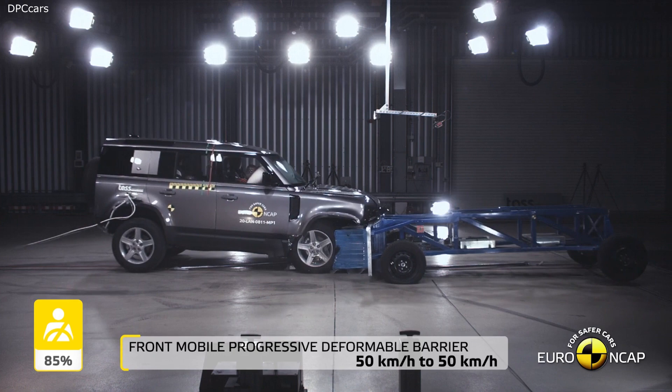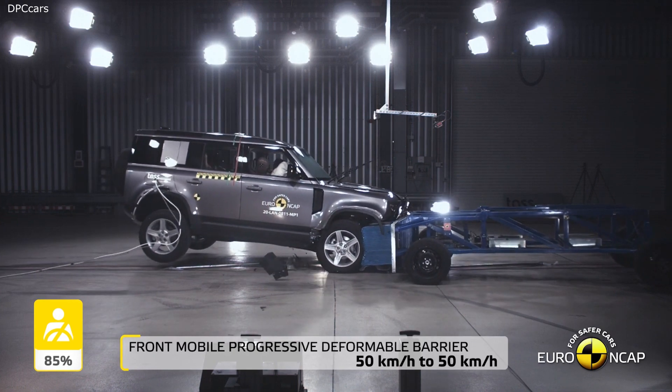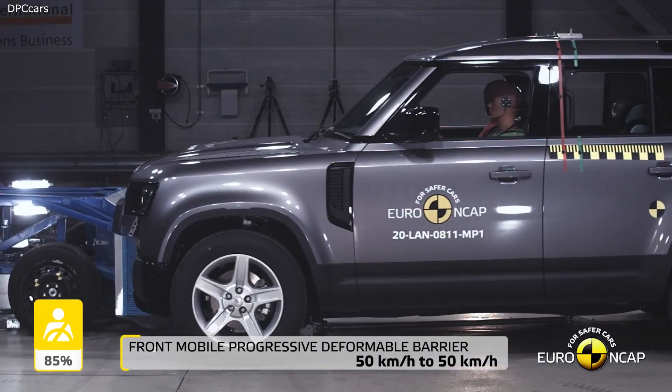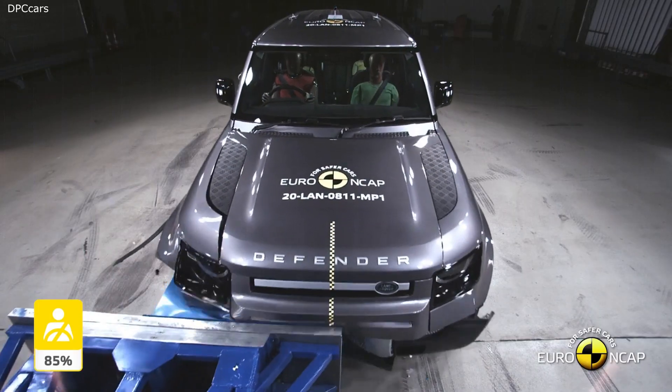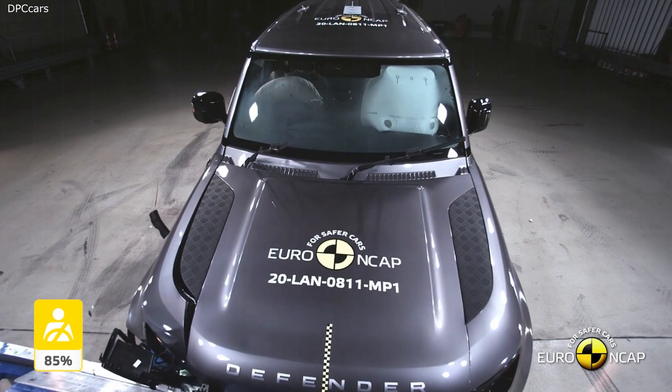Since its launch in 1948, the series Land Rover and Defender models have built an undisputed reputation for their ability to conquer the most arduous terrains.